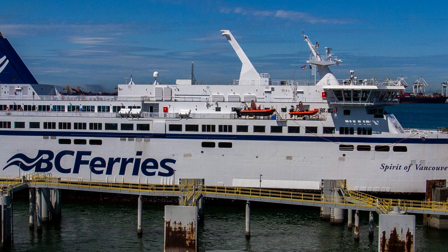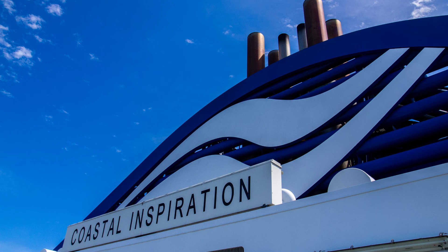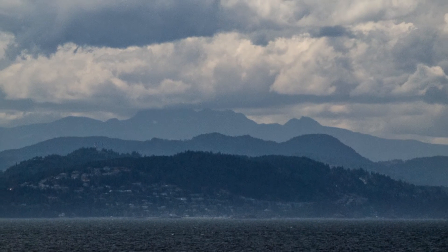We caught the ferry from the mainland to Nanaimo. Here I am up on the deck. I'm photographing some of the other ferries before we left the dock. We're out at sea. We're on the Coastal Inspiration. I was still able to walk around on this deck and go to the back of the boat, take some pictures of other things that were going on, some of the mountain scenery.